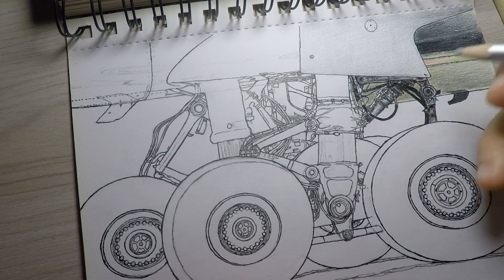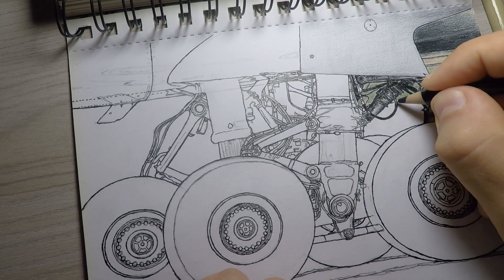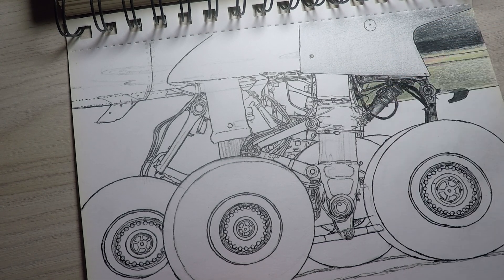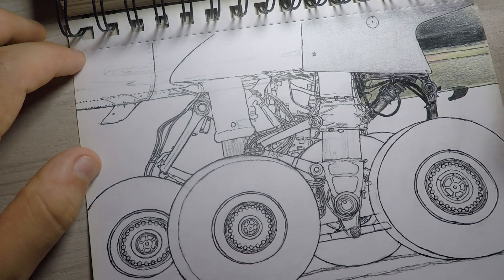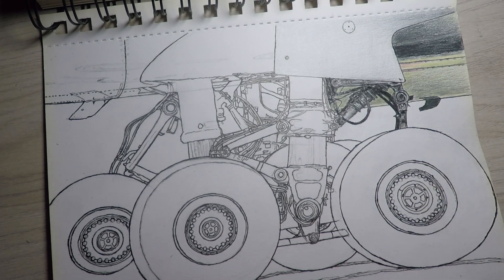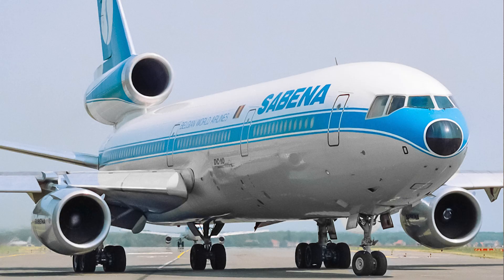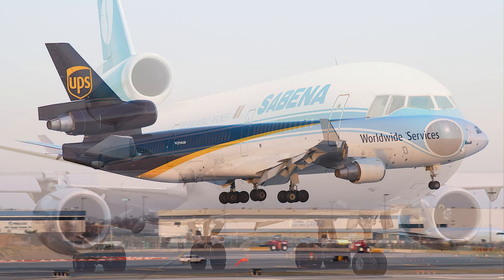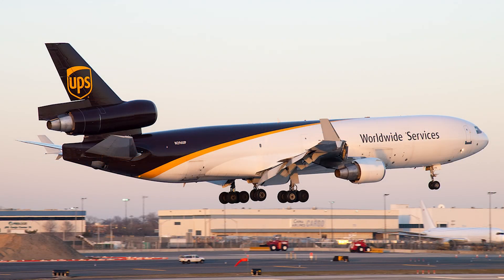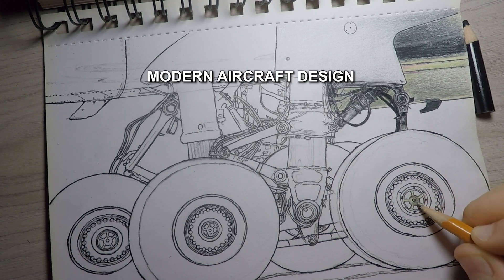Interestingly, the A340 can land without its middle landing gear in an emergency. But doing so can damage the plane due to uneven weight distribution, so maintenance would likely be required afterwards. The A340 isn't the only aircraft with a middle landing gear — the McDonnell Douglas DC-10 and the MD-11 also have this feature, helping them manage their weight and runway impact.